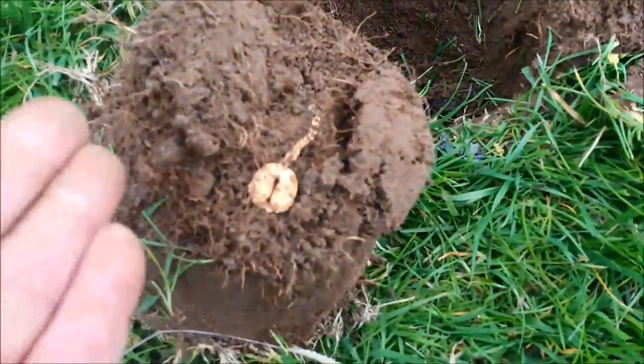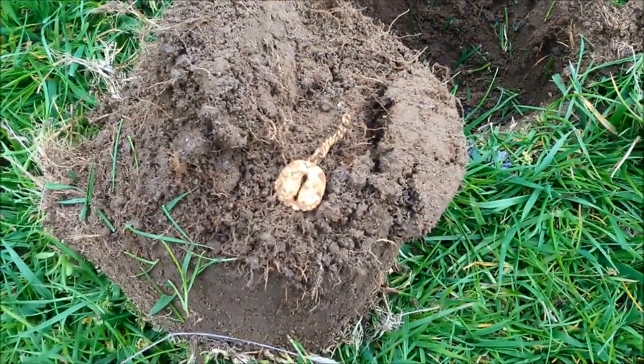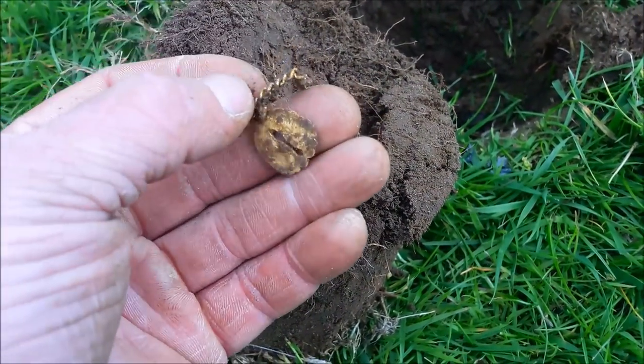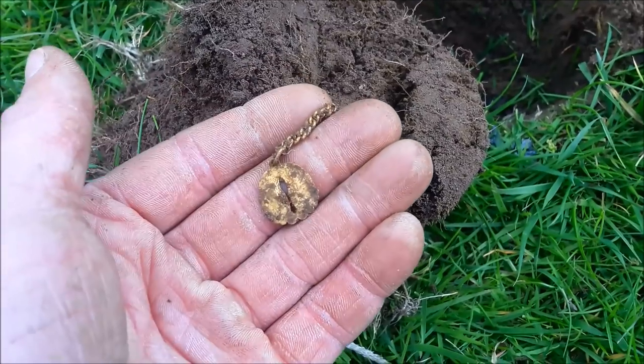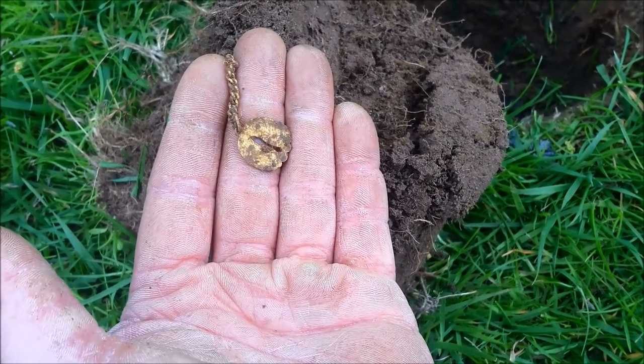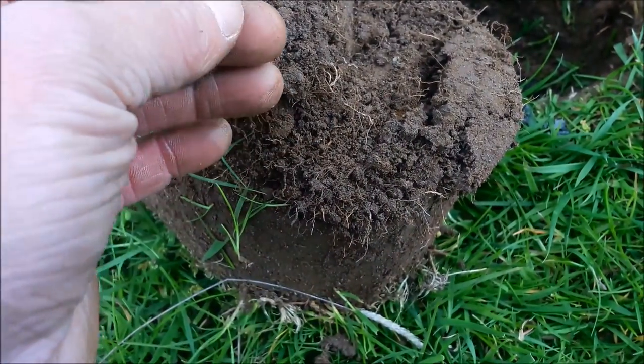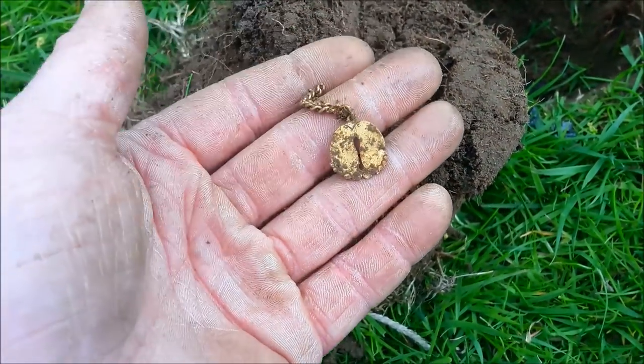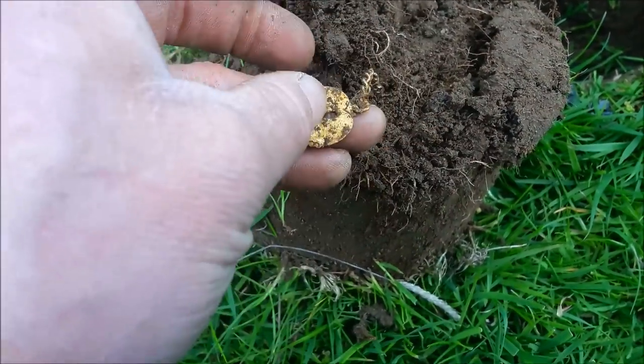Right guys, look at this. Is this gold? It feels so light, it's dead light - I don't know if that's gold or what. What even is that? Part of a bracelet I think.